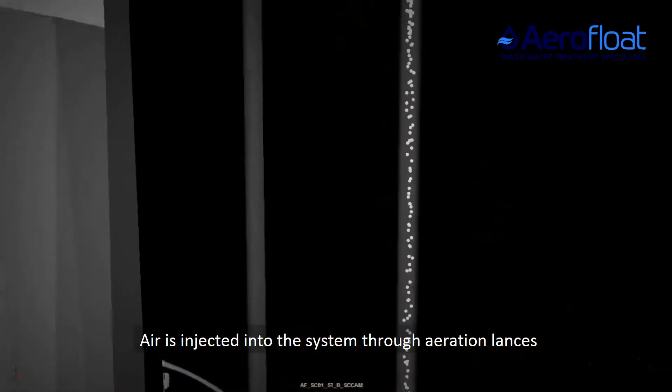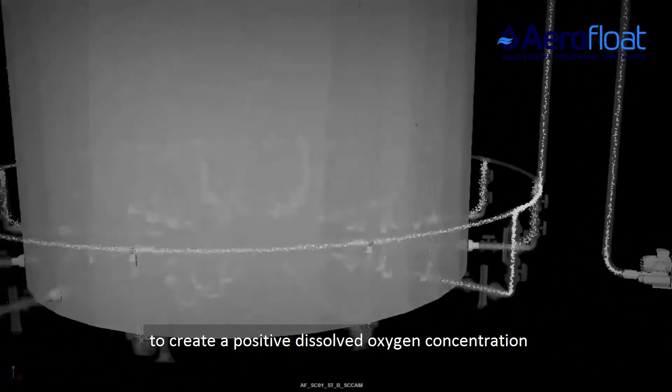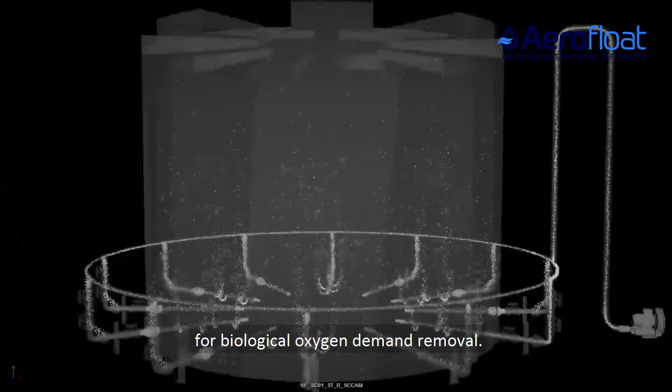Air is injected into the system through aeration lances to create a positive dissolved oxygen concentration for biological oxygen demand removal.